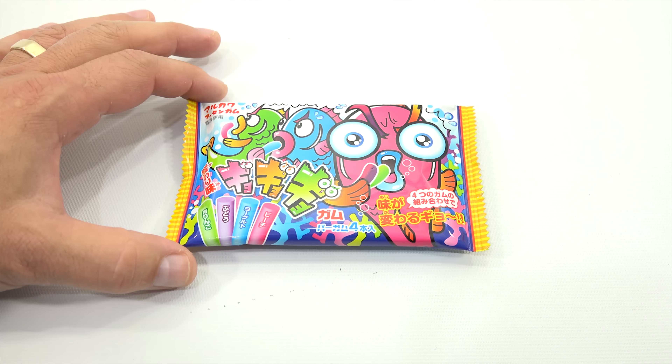This is what I believe to be a Japanese candy — now it could be gum, I'm not sure. You've got these strange fish creatures here, each eating a different color, and there's a reason for that because you have this green, purple, blue, and red color candy.